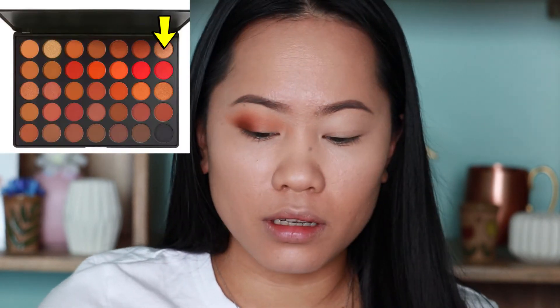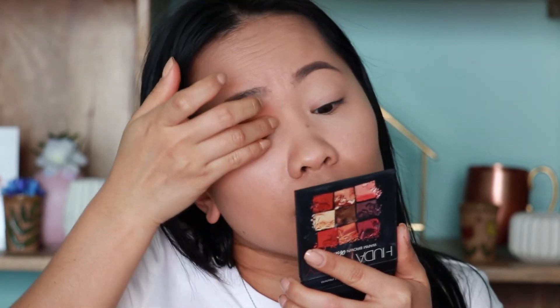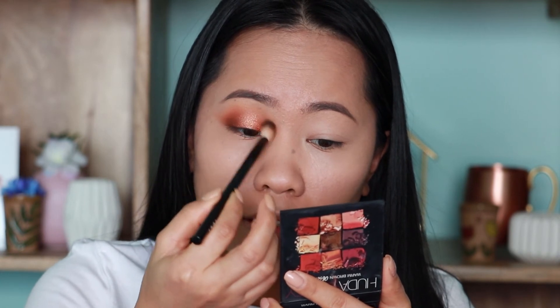For the shimmer color in the center of my eyes, I'm going to choose the shade called BRONZE — it is a very warm, bronzy color. I'm going to use my finger to apply this because I feel like it's the best way to apply shimmer. And like I said, there is no fallout so you don't have to worry. Just going to blend that with my brush very softly. That's the result — you can see the warm, best-ever eyeshadow palette.